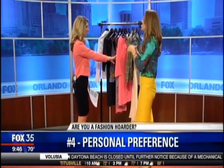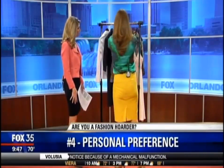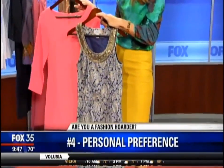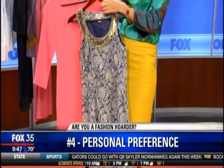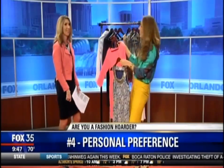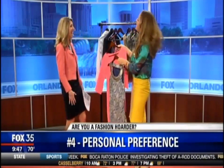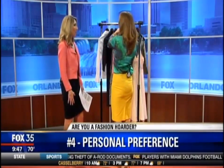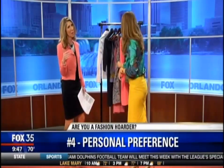Just ask yourself: am I really going to wear this? What's my personal preference? These last two are great — they actually fit me, they're in good condition — but at some point you just have to let it go. I'm probably not going to wear these, so let's let someone else wear them and pass them on. Just ask yourself: am I really going to wear this again? Get rid of the things you don't wear as much. We know. We have it in the back of our minds like, "oh, I might," but we never do.